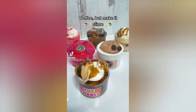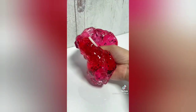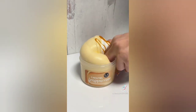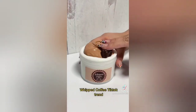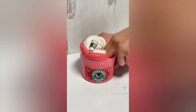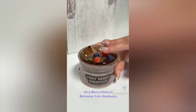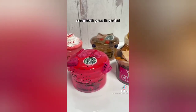Coffee, but make it slime. Charlie from Dunkin'. Mango dragon fruit refresher from Starbucks. Caramel frappuccino from Starbucks. Whipped coffee TikTok trend. Peppermint mocha frappuccino from Starbucks. Very berry hibiscus refresher from Starbucks. Comment your favorite.